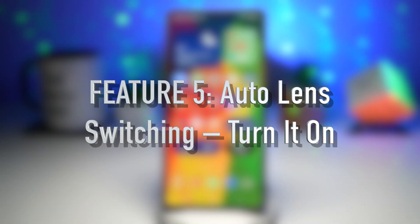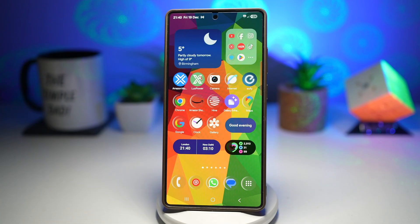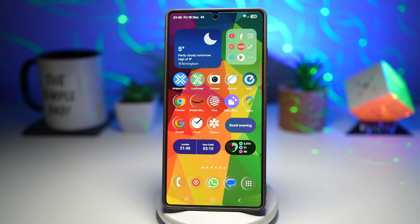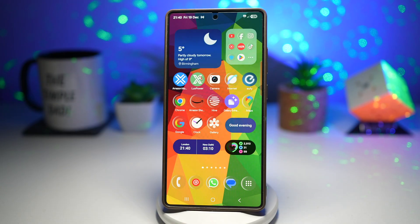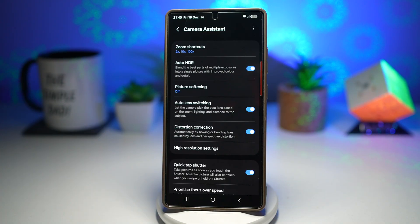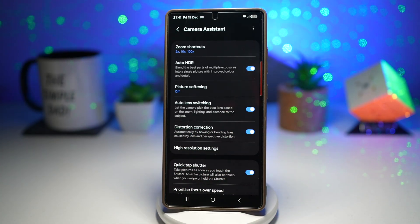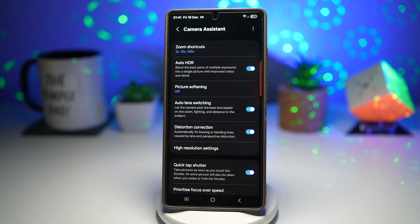Feature number five is where you can switch on auto lens switching for your camera on your Samsung Galaxy device. When you move from outdoor daylight to indoor lighting, this feature ensures your camera switches lenses intelligently, so you always get the best quality without sudden changes or distortion. Auto lens switching automatically selects the best lens based on lighting and distance, ensuring optimal photo quality without manual adjustments. Open the GoodLock app, scroll down and find Camera Assistant, then find the auto lens switching option and turn it on. This gives you better image consistency, improved low-light performance, and smoother lens transitions across all three rear lenses.